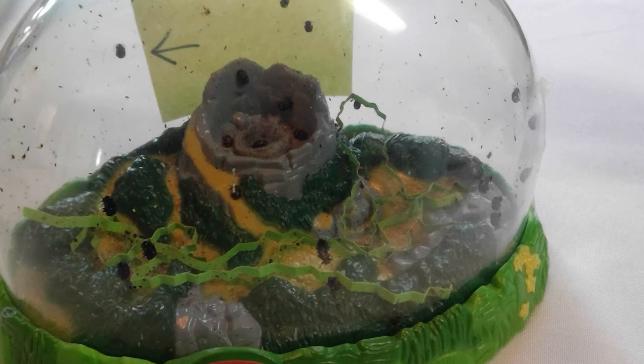Hi boys and girls, it's Miss Kramer. I wanted to show you the ladybug habitat.